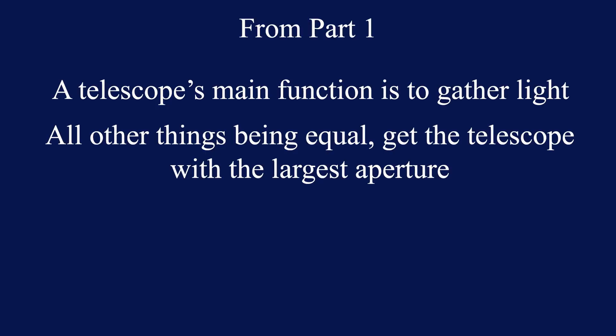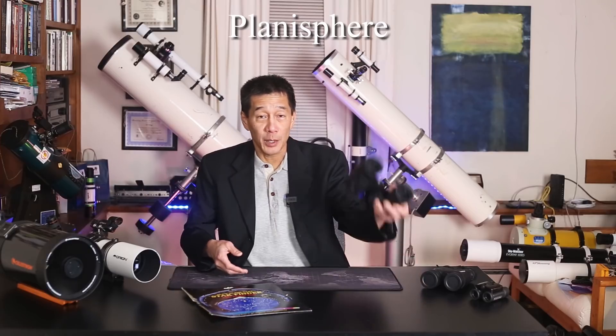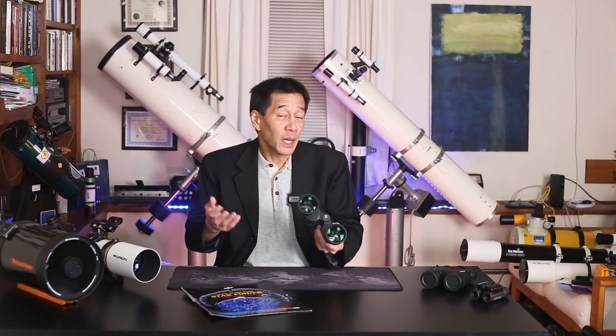Hello, and welcome back to the channel. This is part two in our series for complete beginners to astronomy. In part one, we learned several things. First of all, a telescope is a device that gathers light. Therefore, all other things being equal, the telescope with the larger aperture will tend to be better. We also learned that you don't have to have a telescope to do any observing — you can just step outside with a planisphere that dials in the time and the date, and a pair of binoculars, or even with your naked eye, and you can entertain yourself for quite a while looking up and memorizing constellations and getting familiar with the night sky.